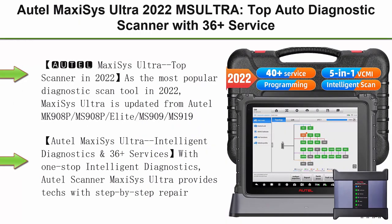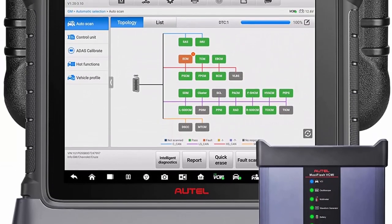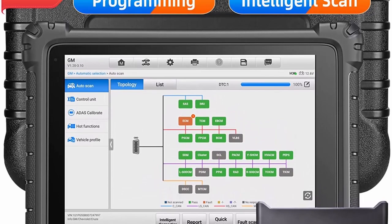Top 1: Auto Maxi-Sys Ultra 2022 MS Ultra. Top auto-diagnostic scanner with 36-plus services, 5-in-1 VCMI, intelligent diagnostics, ECU programming and coding. Upgraded from Elite MS909 per millisecond 919, with auto-off for FCA SGW.